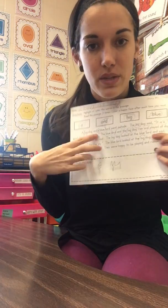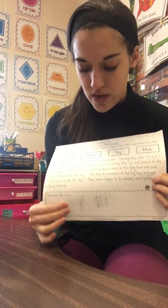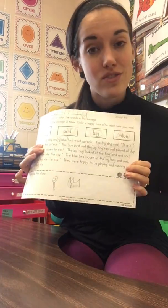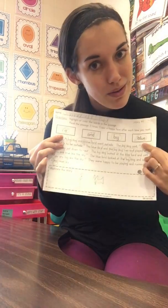I also have fluency passages. Students have to read the passage three times, illustrate it, and circle certain sight words. It's great for fluency, great for comprehension, and great for memorizing those sight words they're working on in their Fry Words bag.